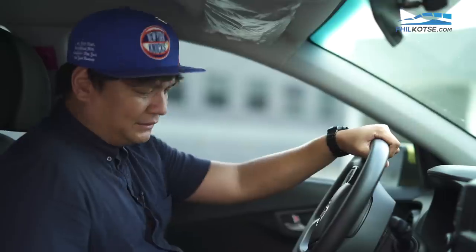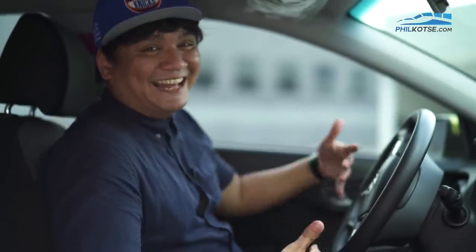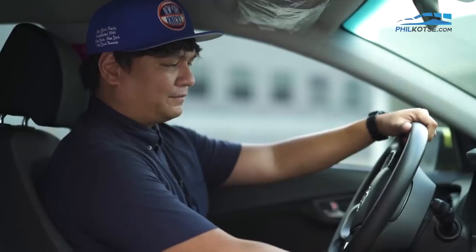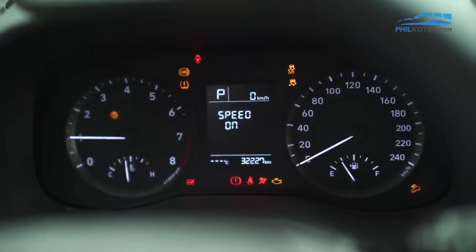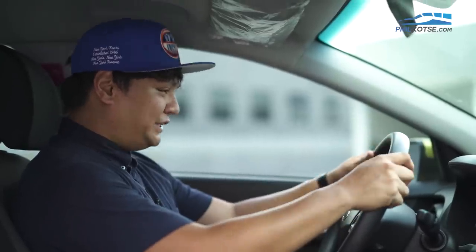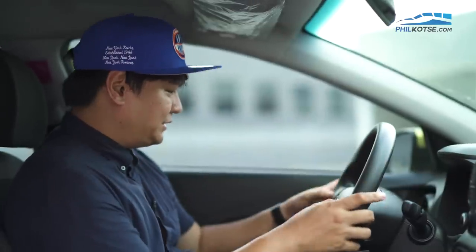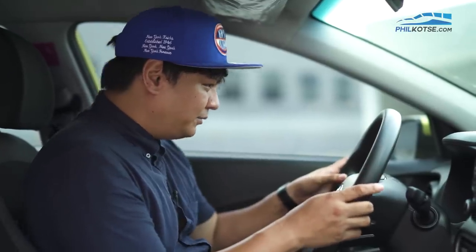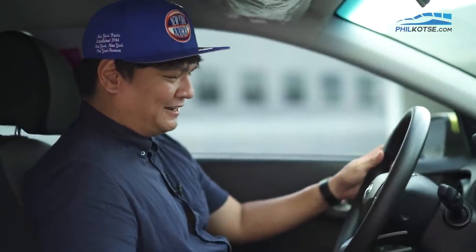Starting up the Hyundai Kona — it has a push button start. The key's with me in one of my pockets. All you have to do is press the brake pedal, then hit start, and it starts. We can finally turn on the aircon. Look at those gauges — they're really, really great. They have a black theme with a white motif, looks really sporty. It's got an information display in the middle that shows your speed, fuel economy, and more. You've got your temperature gauge and your fuel gauge. Not a lot of cars have these anymore. Hyundai, you're amazing.